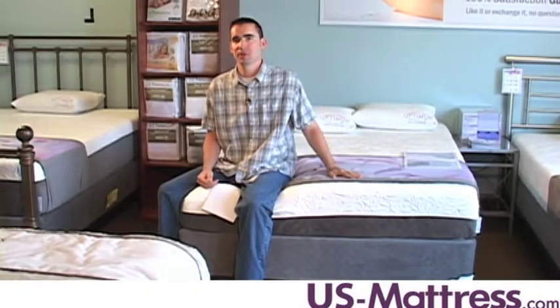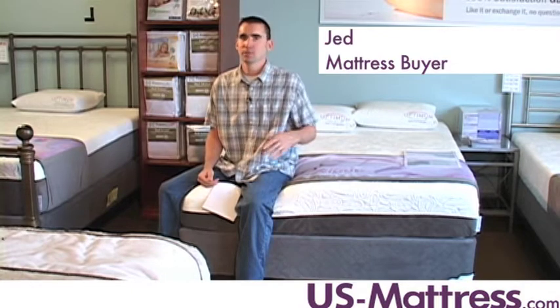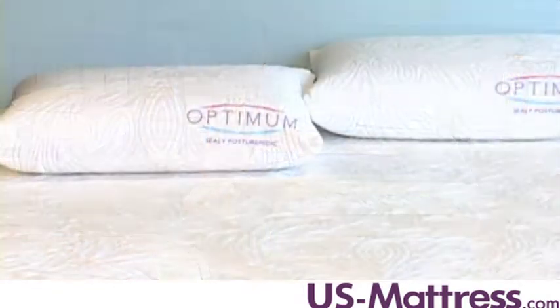This is a Sealy Posturepedic Optimum Radiance mattress. This mattress has a comfort scale rating of 4, which makes it good for people who want a firm comfort with a bit of padding to provide some body contouring.